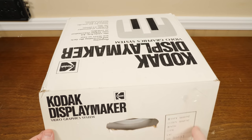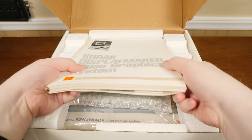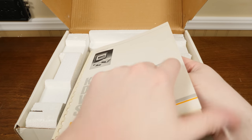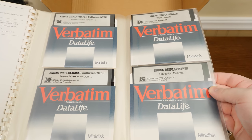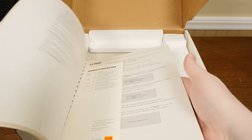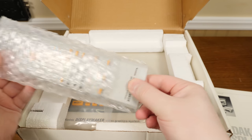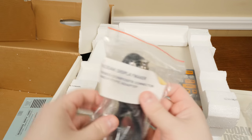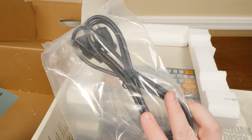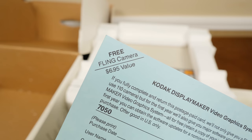This particular example does not appear to have been used before, although it's definitely been opened and rifled through over the years. Many of the key components like floppy disks and cables are still sealed and even stuck to the packaging. You get a beefy spiral-bound manual with a quartet of high-density 5.25-inch floppy disks, an infrared remote control, the system itself, a composite video cable, a standard IEC power cable, and a light blue Kodak registration card that rewards you with a free film camera — a value of $6.95.